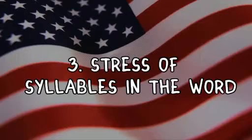Number three is stress of syllables within the word. My favorite word is aluminum. If you look at the syllables — first three syllables — Australians stress one and three: "al-uminium." And Americans stress two: "aluminum."